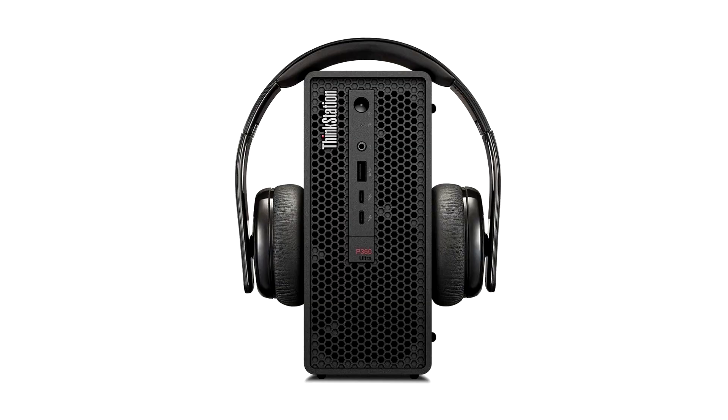Lenovo announces the ThinkStation P360 Ultra Desktop Workstation. Lenovo is introducing the ThinkStation P360 Ultra, which rounds out its portfolio of desktop workstations to deliver unmatched performance in a never-before-seen form factor.